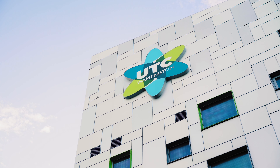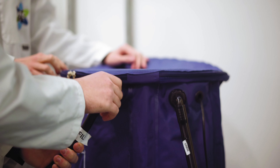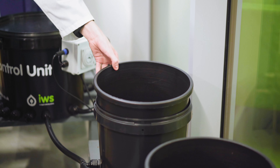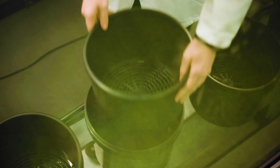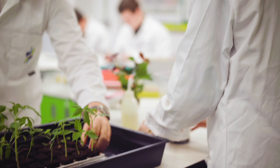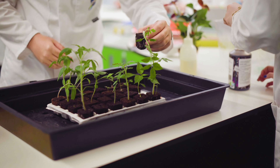An essential part of the UTC model is that students have as many opportunities to work with employers and possible further education destinations as we can find for them. We're currently working with Nutriculture, who are sponsoring a hydroponics project which will lead to an aquaponics project where we'll be entering our food produce into a competition run by the University of Liverpool.